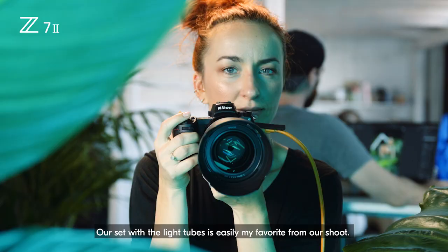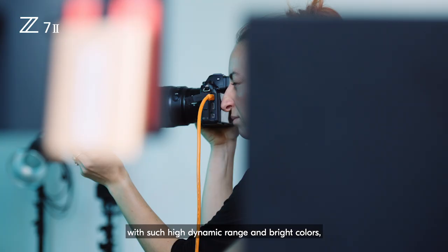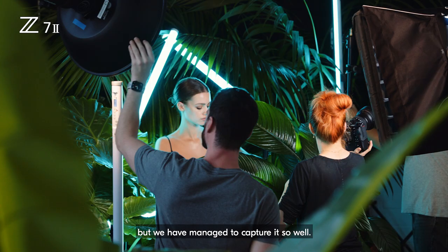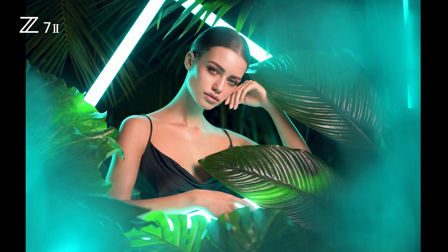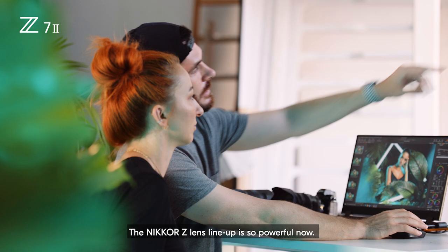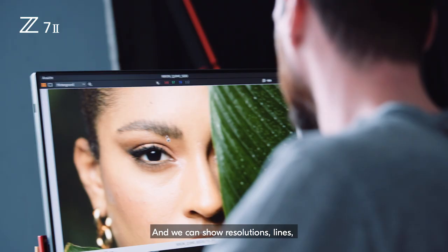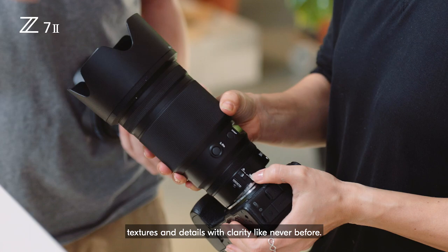Our set with the light tubes is easily my favorite from our shoot. It is a very challenging scene for a camera with such a high dynamic range and bright colors, but we have managed to capture it so well. The Nikon Z lens lineup is so powerful now and we can show resolution, lines, textures, and details with clarity like never before.